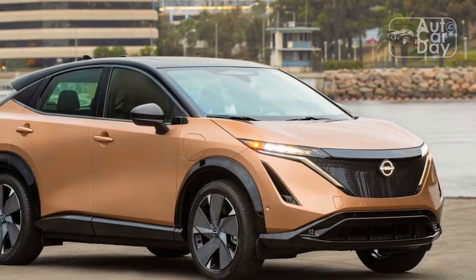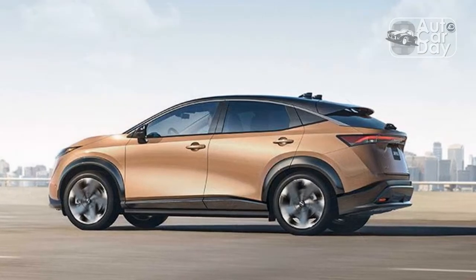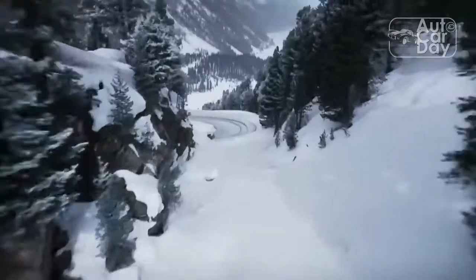after numerous manufacturers have launched multiple entrants into the EV space, the Leaf finally has an electric stablemate in the Nissan lineup. The question: is the 2023 Nissan Aria electric SUV remarkably unremarkable, or will it stand out in an increasingly crowded field?